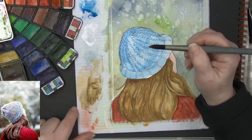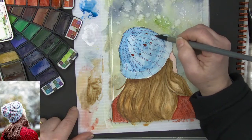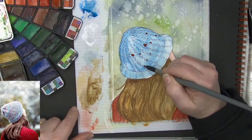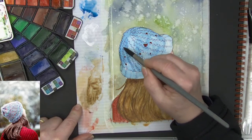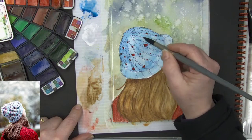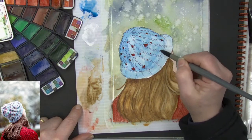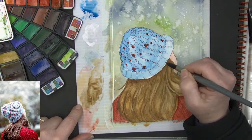I want to get a few little drops of this sort of magenta in here — I'm just going to drop it in. First it's going to look kind of weird, but what I want to do is get it caught on some of those little knit type sections.